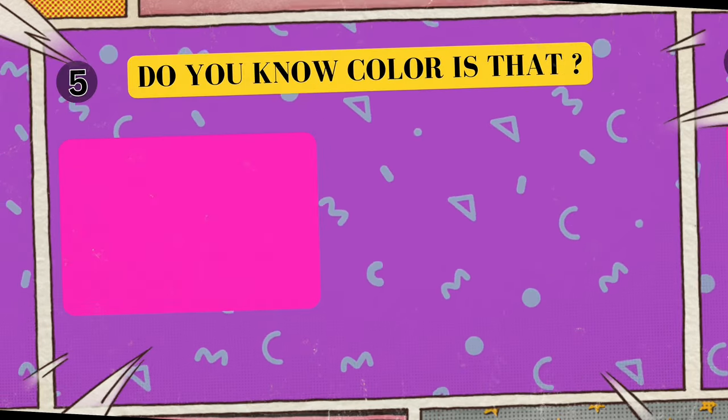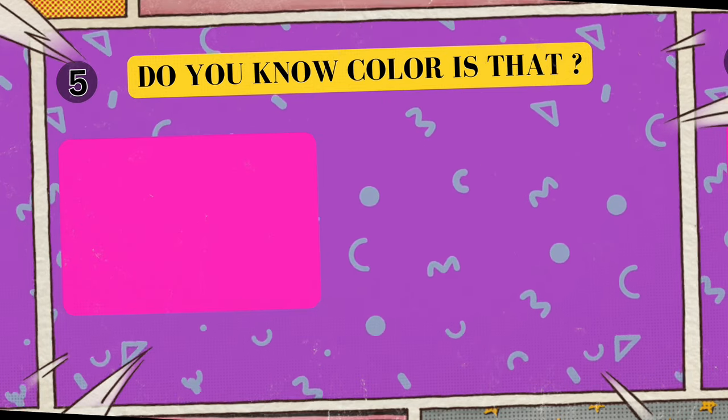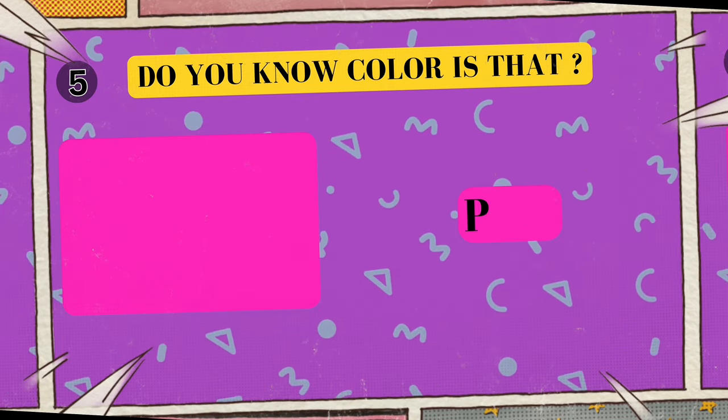Alright, look at this cool color. Can you tell me what color is this? I'll give you five seconds to think. Five, four, three, two, one. Yes, that's right! The color is pink!